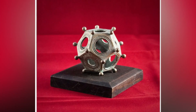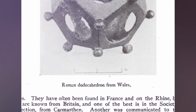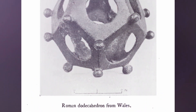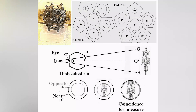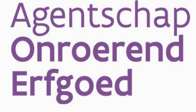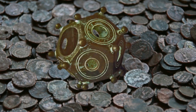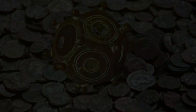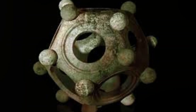Despite being found in various parts of Europe, the Dodecahedron doesn't appear in Roman writings or drawings. Archaeologists have different theories about what these objects were used for, but they all agree that they were not practical objects such as measuring instruments. According to some archaeologists, their significance should be sought in the magical-religious sphere. This may help to explain why grave finds frequently include Dodecahedrons.